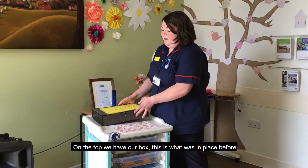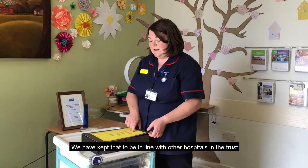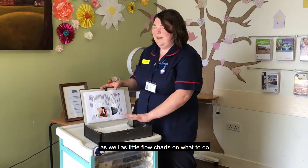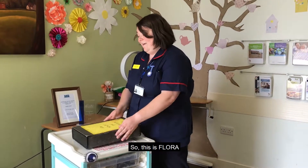On the top we have our box. This is what was in place before, which came out of the Falls Local Action Group Trust-wide, so everyone has a falls box. We've kept that to be in line with the hostels and the Trust, and it has all the paperwork you need to fill in after a fall, as well as little flowcharts on what to do and what other equipment is available. So, this is Flora.